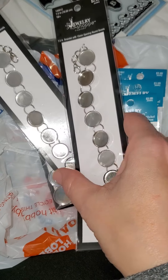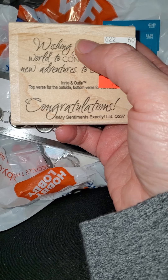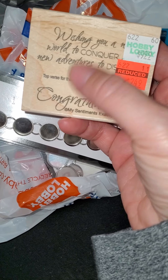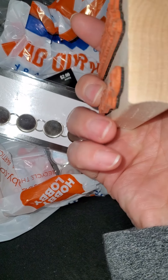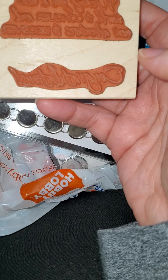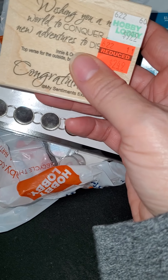I was also able to find this Inkadinkado stamp set. It tells you this is the stamp for the outside of the card and this one for the inside. It was originally $9.99 and I got it for $2.49. Last year, or maybe the year before, I got another Inkadinkado stamp — a sympathy one. These stamps actually stamp really, really well. I'm just now using my sympathy stamp this year, and I've probably had it hoarded for about two years. These stamp perfectly right from the very first use.